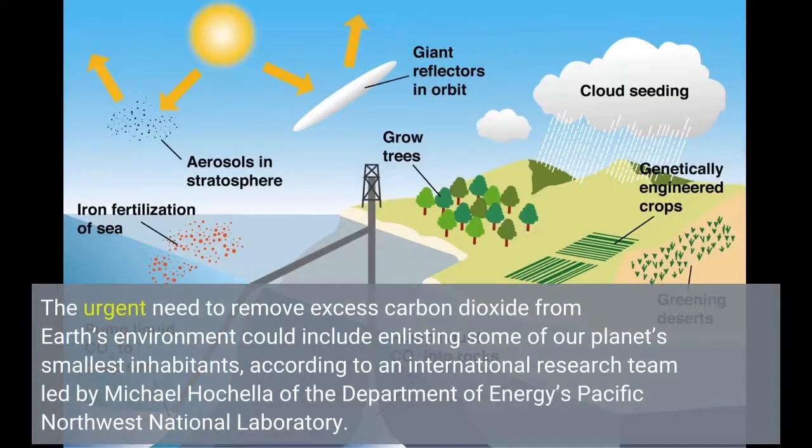The urgent need to remove excess carbon dioxide from Earth's environment could include enlisting some of our planet's smallest inhabitants, according to an international research team led by Michael Hochela of the Department of Energy's Pacific Northwest National Laboratory.